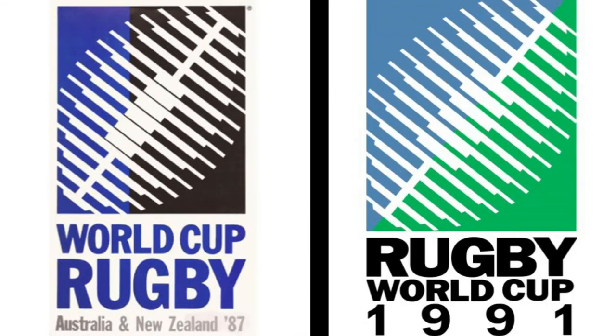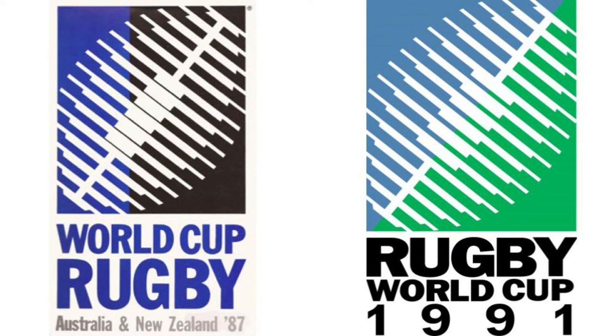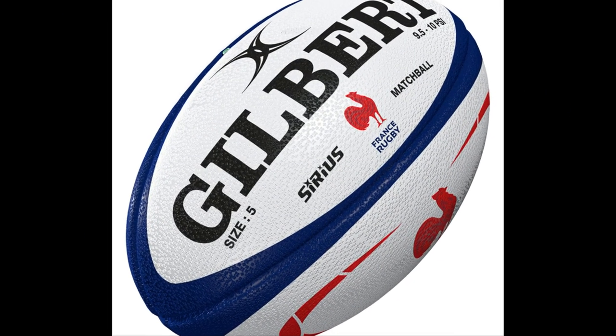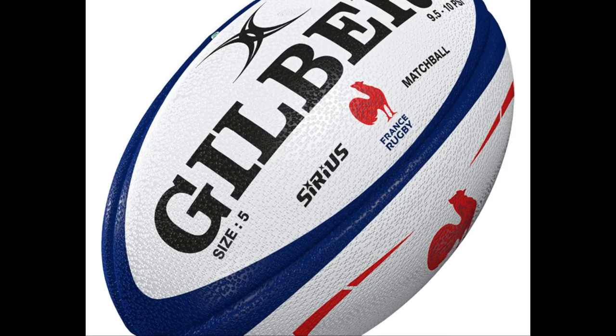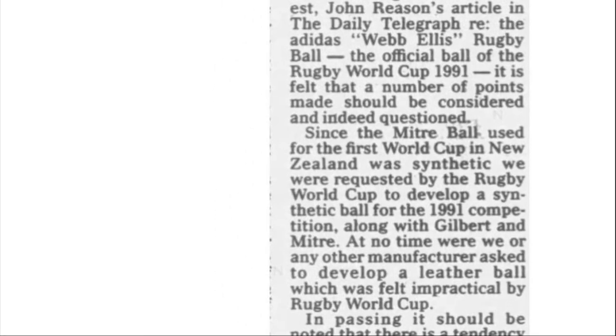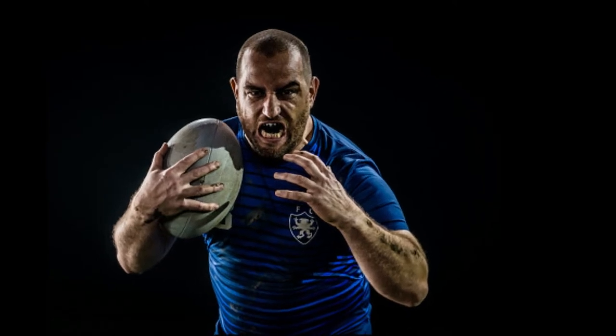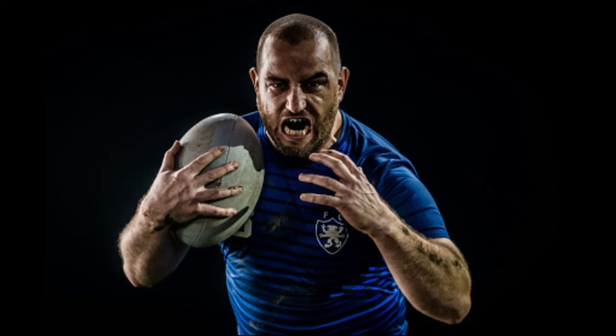The Rugby World Cups of 1987 and 1991 helped standardize the rugby ball we have now — laceless and synthetic. The World Cup organizers requested that Mitre in 1987 and Adidas in 1991 make only synthetic balls for the tournaments. This decision did not come easily, as many rugby players did not like the change away from leather for a variety of reasons.